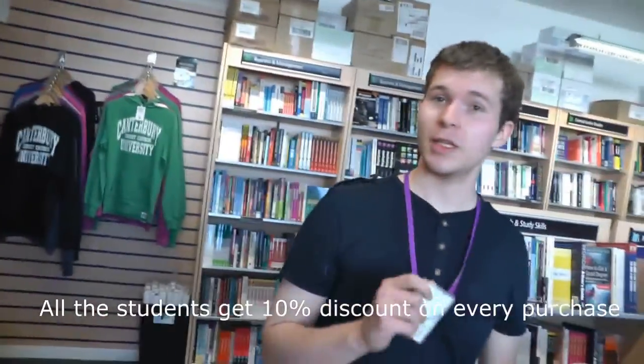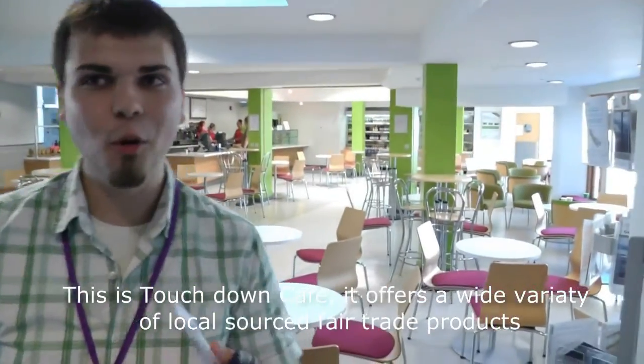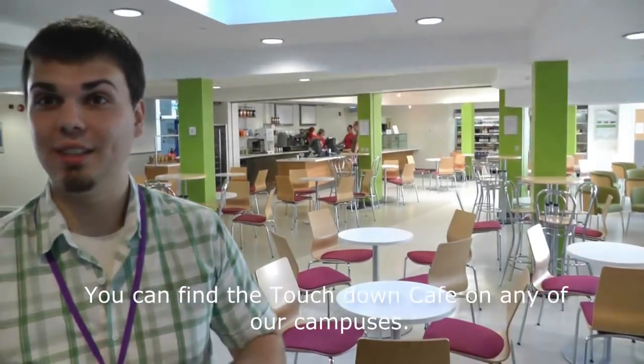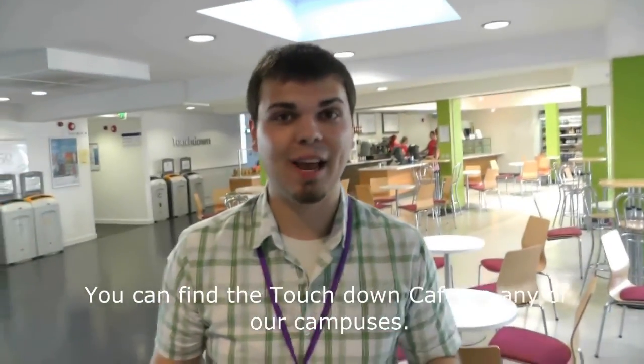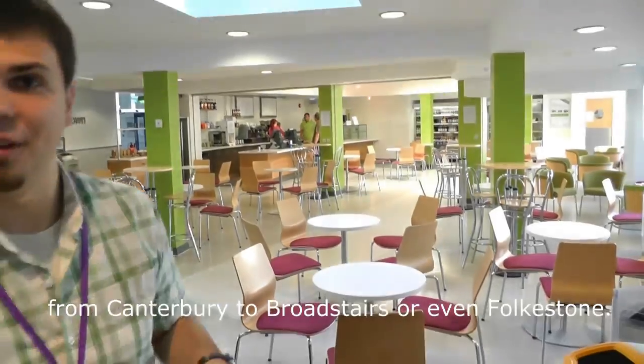All students have a 10% discount on every purchase. This is Touchdown Cafe. It offers a wide variety of locally sourced products. You can find the Touchdown Cafe on any of our campuses, from Canterbury to other locations.